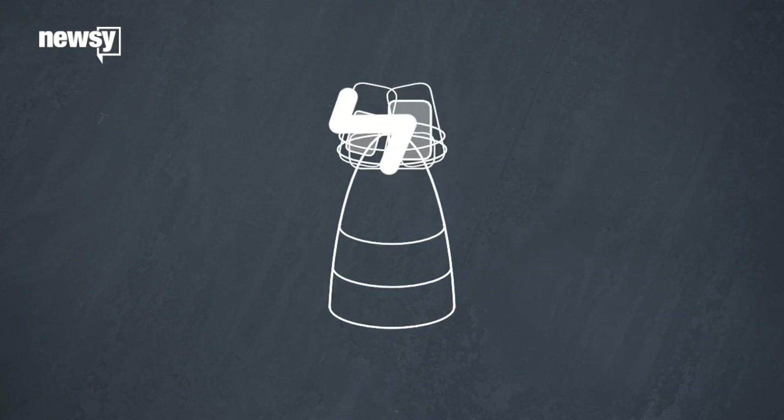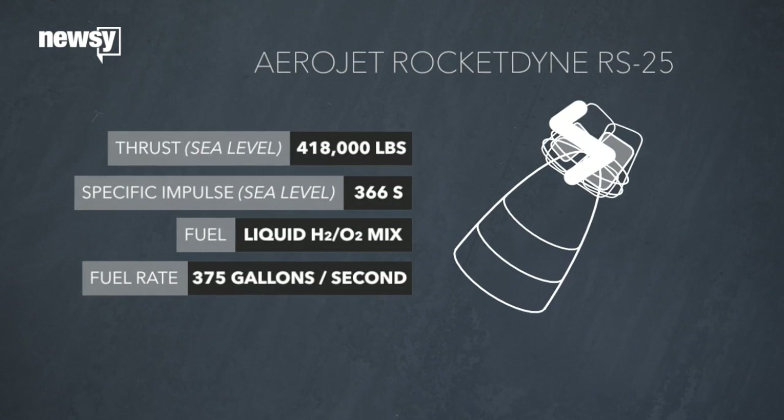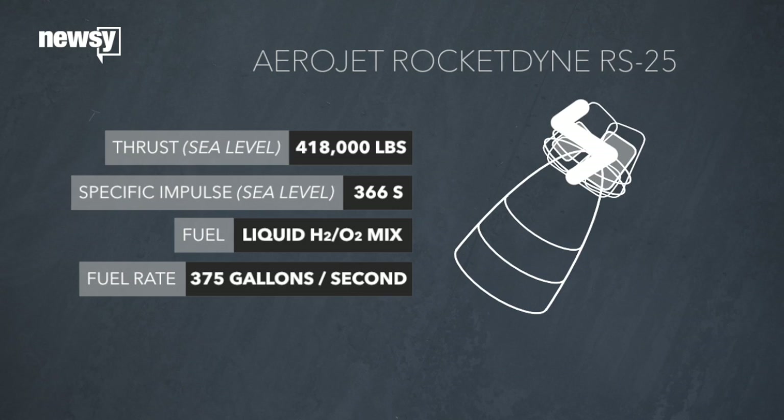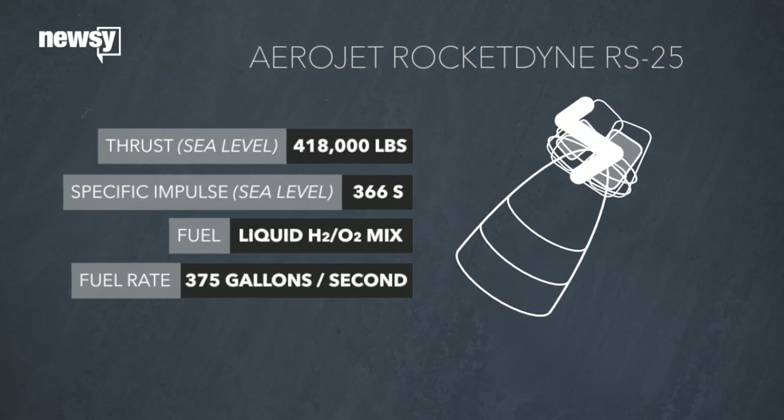Each one cranks out more than 400,000 pounds of thrust at sea level and runs for more than six minutes during launch on a mixture of liquid hydrogen and liquid oxygen. They're the most efficient engines of their kind, even with that fuel economy.